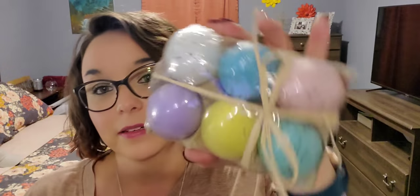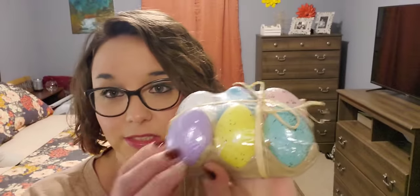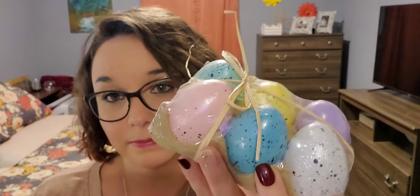I picked up another six-pack of these plastic speckled eggs. I just think they're so pretty - that's all there is to it.